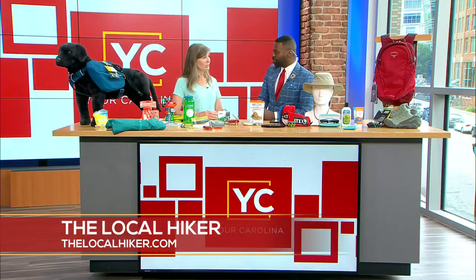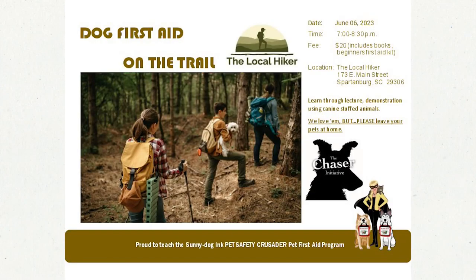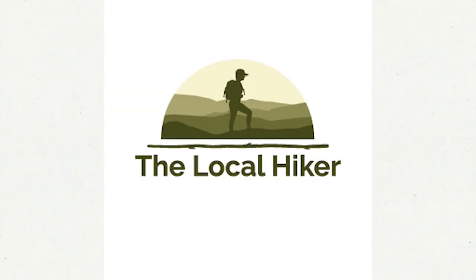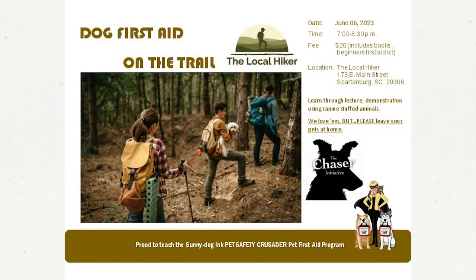You guys have some great events coming up. On Saturday it's a nationwide event with the American Hiking Society — National Trails Day. We'll be at a cross state park doing a longer hike on the Foster Mill Loop with some light cleanup and trail maintenance, and also a shorter hike on the nature trail with adoptable dogs from Critter Connection.